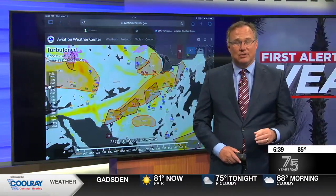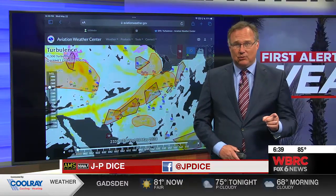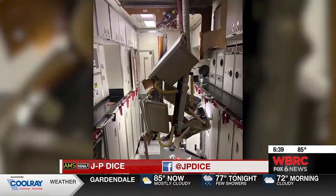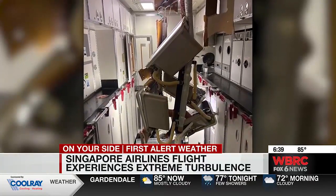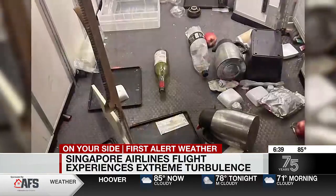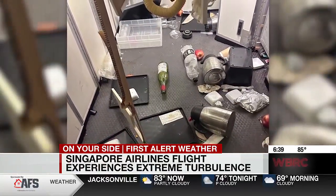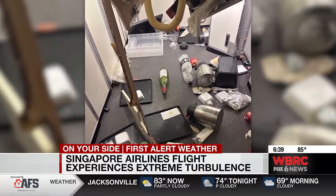We are talking about some weather around the world. We're going to take you to a flight — this was a couple of days ago. This was a Singapore Airlines flight that experienced some severe turbulence. It was a Boeing 777, and on that flight there was one fatality and over 30 people injured.